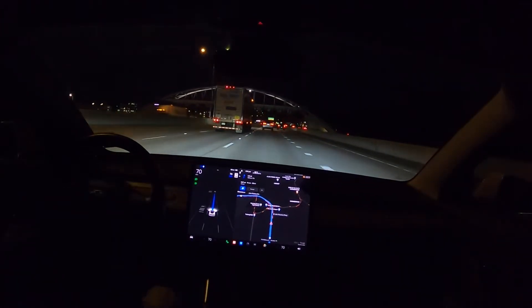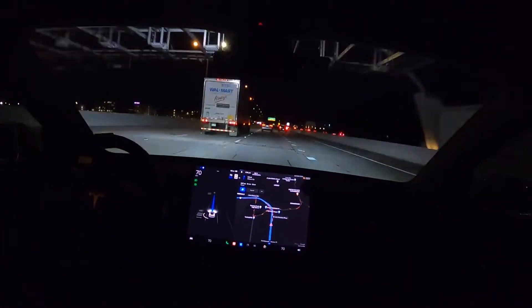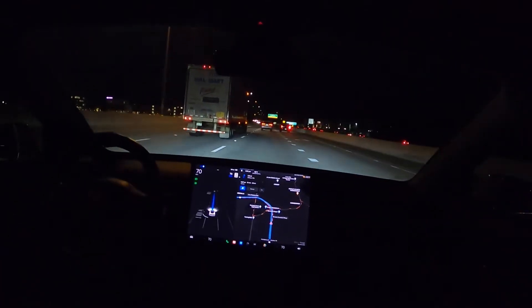Driving on autopilot will hopefully increase my safety score — very cool.